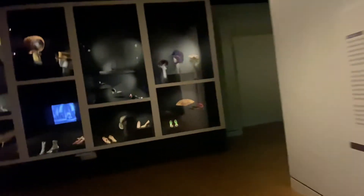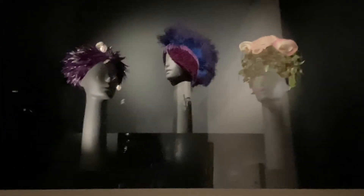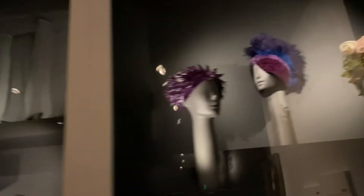And here we can see different accessories, women's accessories, some hats, shoes. Let's take a look.